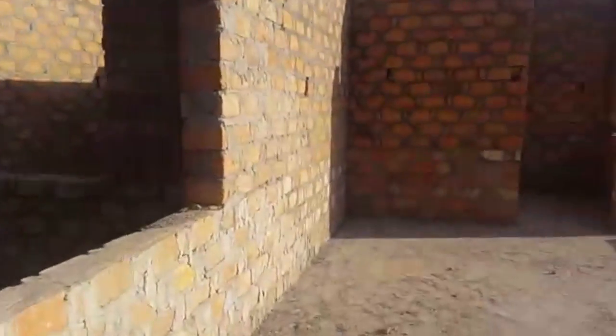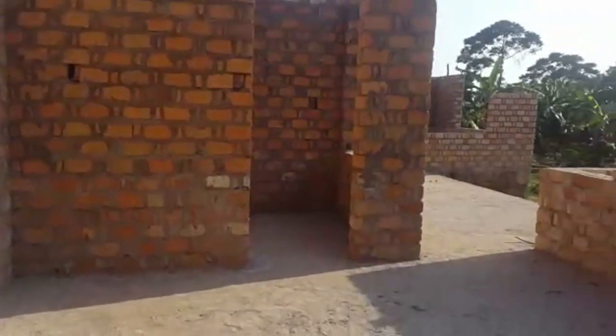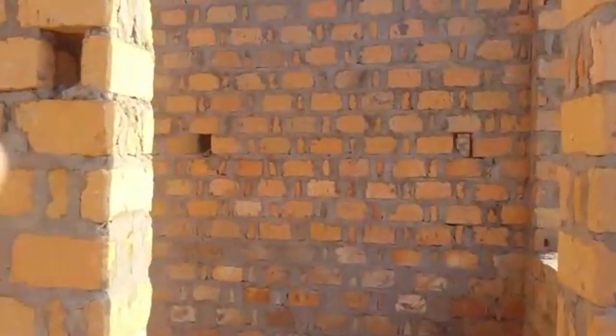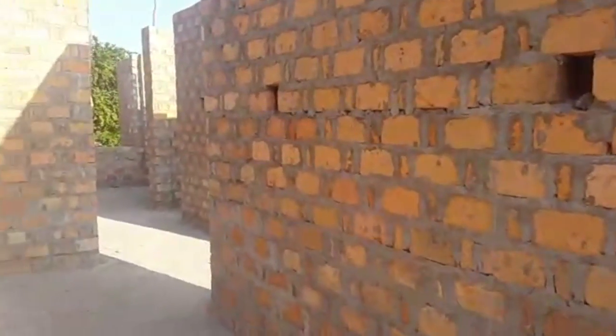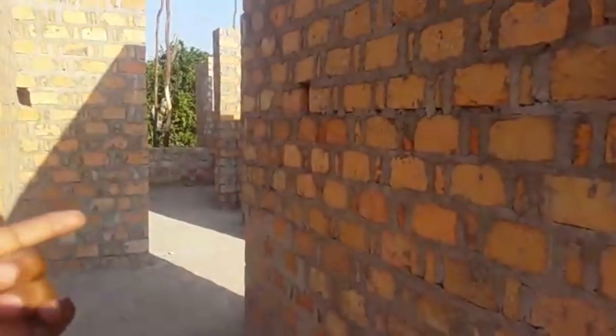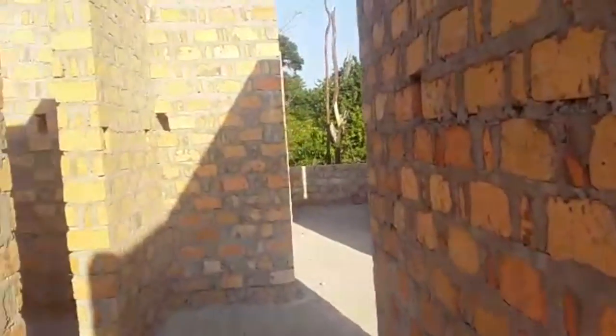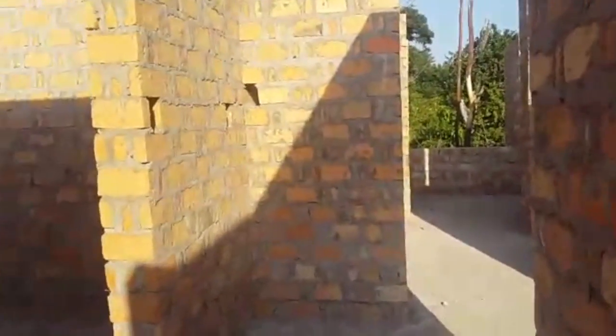Then from here, the path is going to the sleeping rooms, so those will be living here. We'll be just getting direct into the chapel from the sleeping rooms, or within the house.